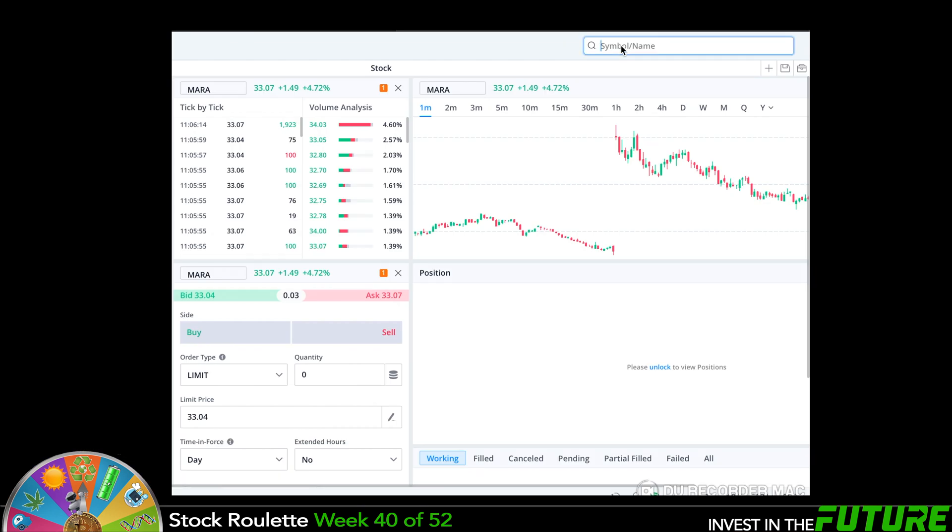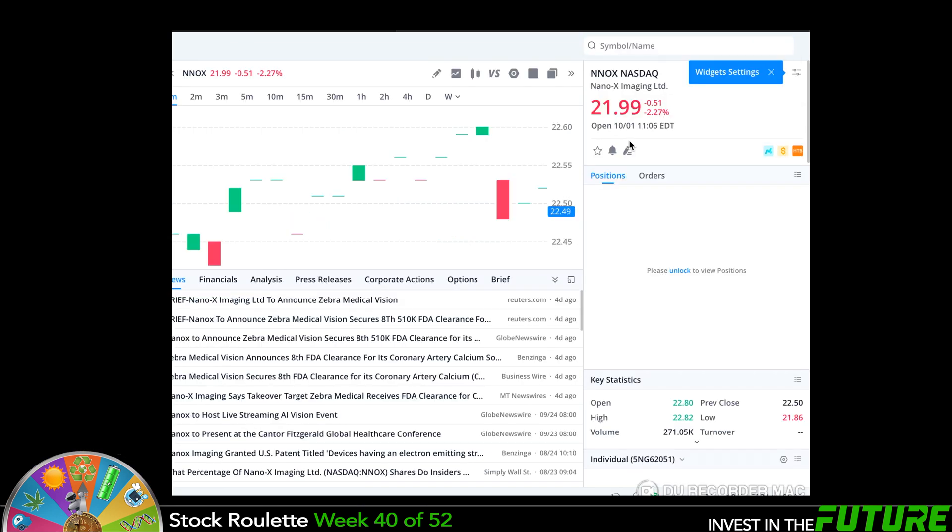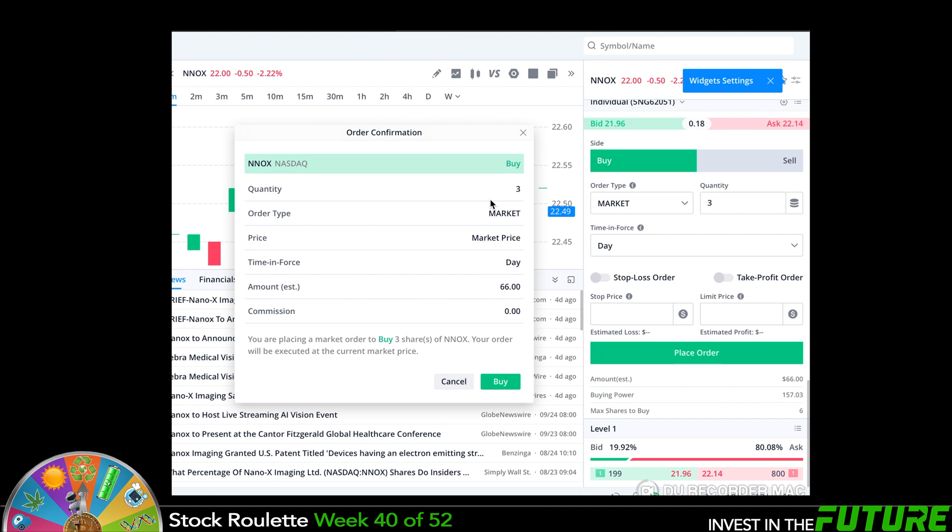We just got to get this technology out there. Let's go make a quick purchase. NNOX is currently trading for $21.99. We're going to buy three shares right at exactly $66. That's a great deal.